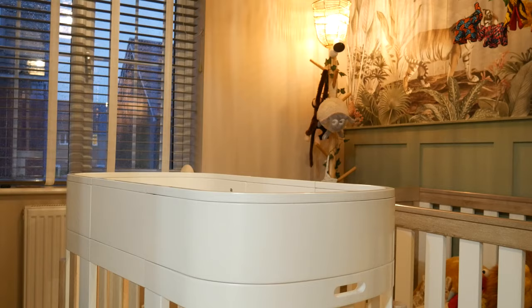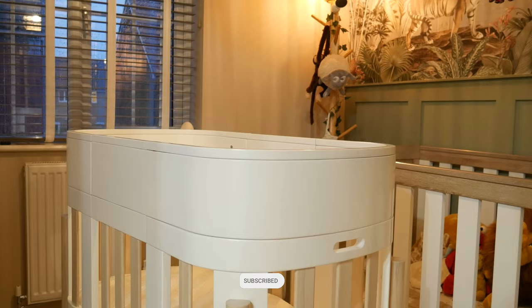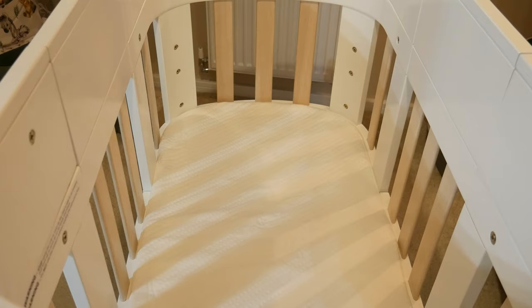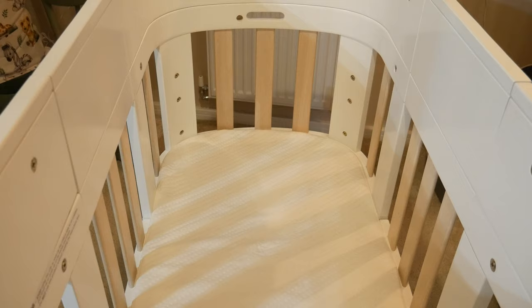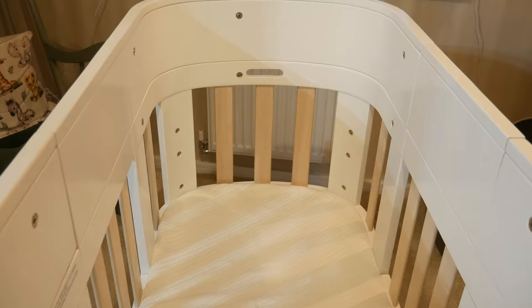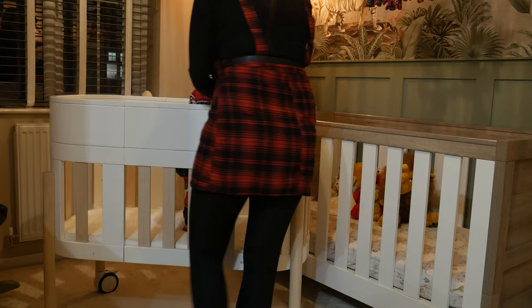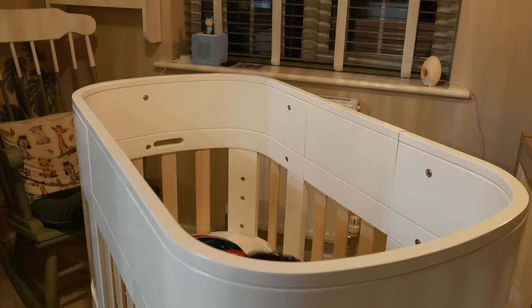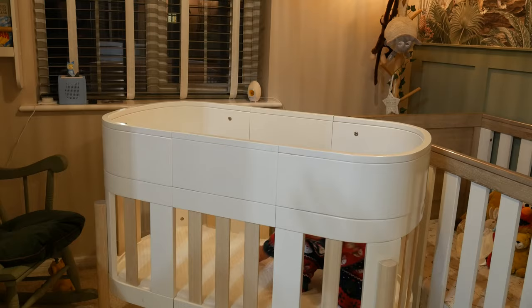You still have access to the grab handle rails on the sides, so you can still use the wheels on the stand and move the cot around the room easily. This can be used from birth all the way up to about two years, depending on the child's size and their ability to climb out. Obviously if they can flip a leg over and escape, that's when they're ready for a toddler bed. The height of the entire frame is also adjustable with the legs, so you can set it at different heights to make it easier to get the baby in and out.